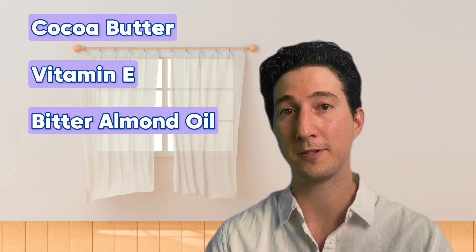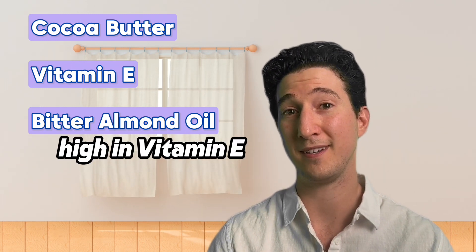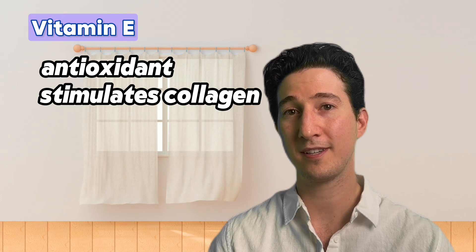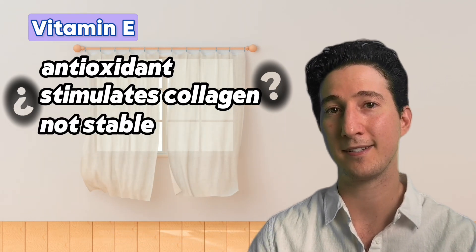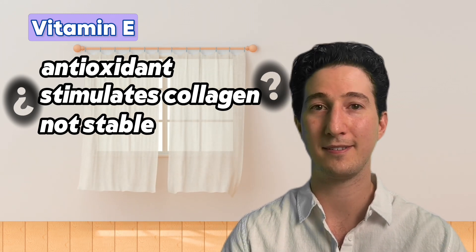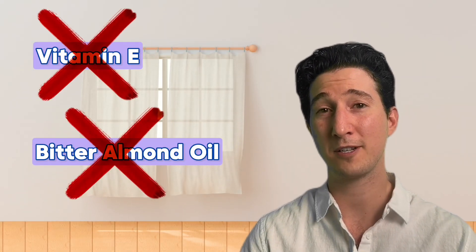Vitamin E and bitter almond oil are very similar in their proposed mechanisms — bitter almond oil is actually very high in vitamin E, so we can assume vitamin E is the active ingredient. Vitamin E is an antioxidant that supposedly stimulates collagen production in the skin. Unfortunately, there isn't great evidence to support this claim, and nothing that can actually quantify the collagen production. Vitamin E is not very stable the second it touches our skin. In reality, there's just not much to support its claims, and studies show vitamin E and bitter almond oil simply don't prevent stretch marks when compared to control groups.